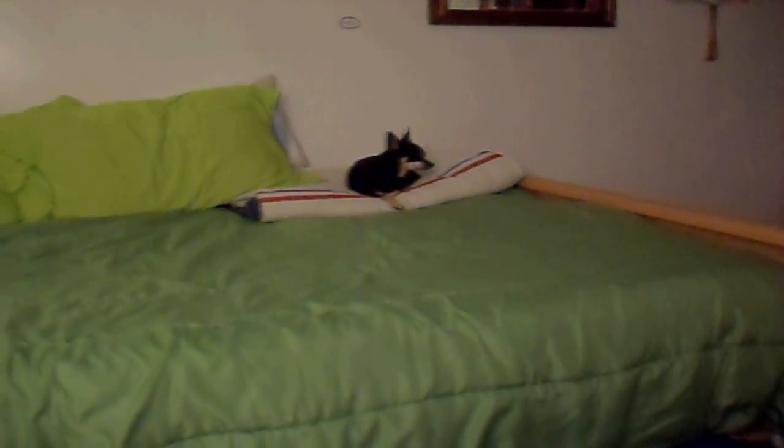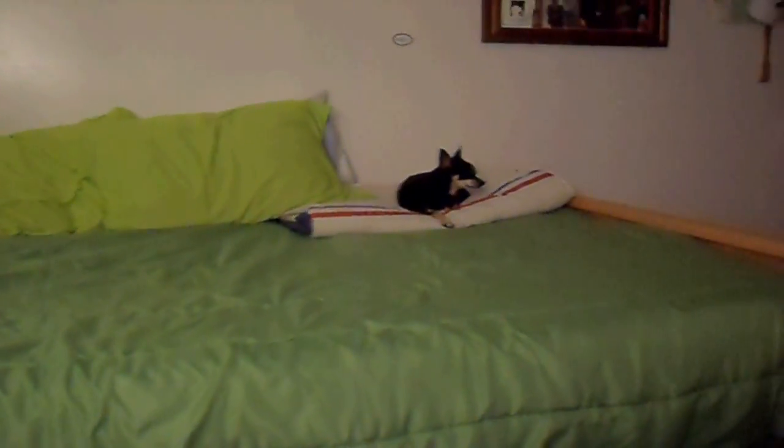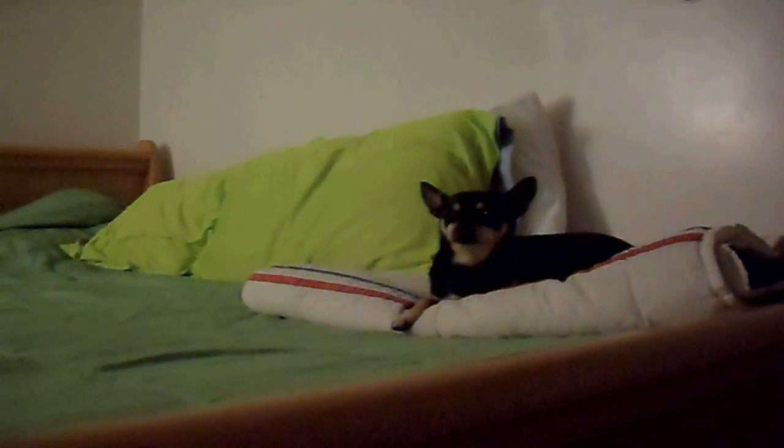Hey guys, welcome to day two of Sasha the boring dog. As you can see, Sasha is a little bit more active than day one — not the best, but pretty better. She's laying in my bed again when she should be laying in her bed, but yeah, this is where Sasha sleeps every night.